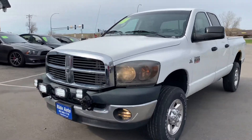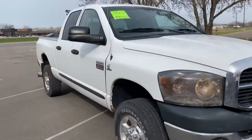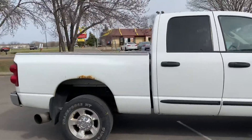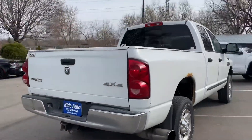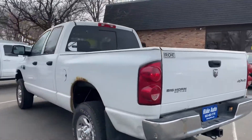Hello again from your friends at Right Auto. We're pleased to bring you this 2007 Ram 2500 SLT quad cab, four door, short bed, four wheel drive. This has got the Cummins 5.9 liter high output. This is a Bighorn edition so it's got some nice features. It is a Kansas vehicle.